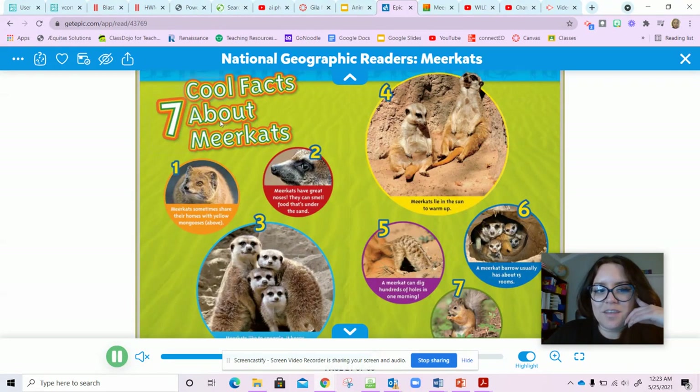Seven cool facts about meerkats. One: meerkats sometimes share their homes with the yellow mongoose. Two: meerkats have great noses — they can smell food that's under the sand. That sounds like an adaptation! Three: we can't see number three because of this bar on the screen.